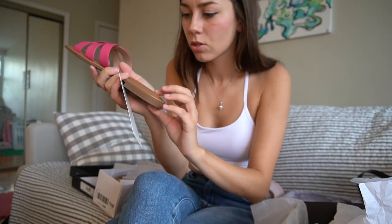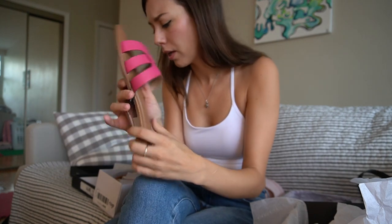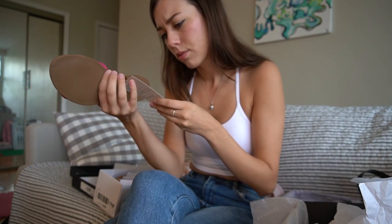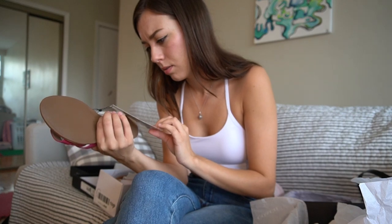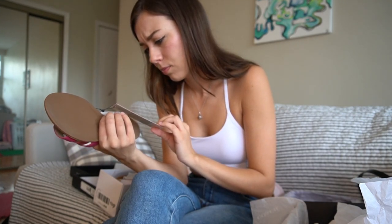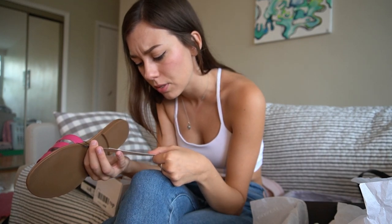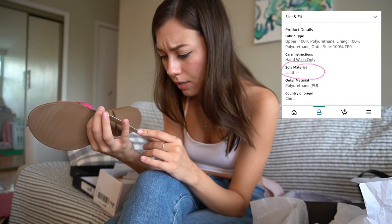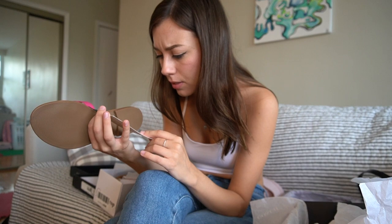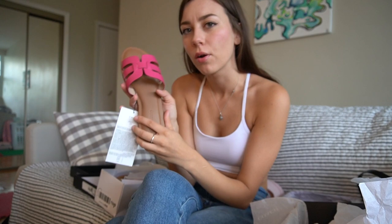So this pair is called The Drop. I believed they were real leather, but looking at it — it says polyurethane. I don't think these are real leather even though it said leather when I was searching for sandals. That's a little disappointing and discourages me from keeping them, but regardless we'll try them on.